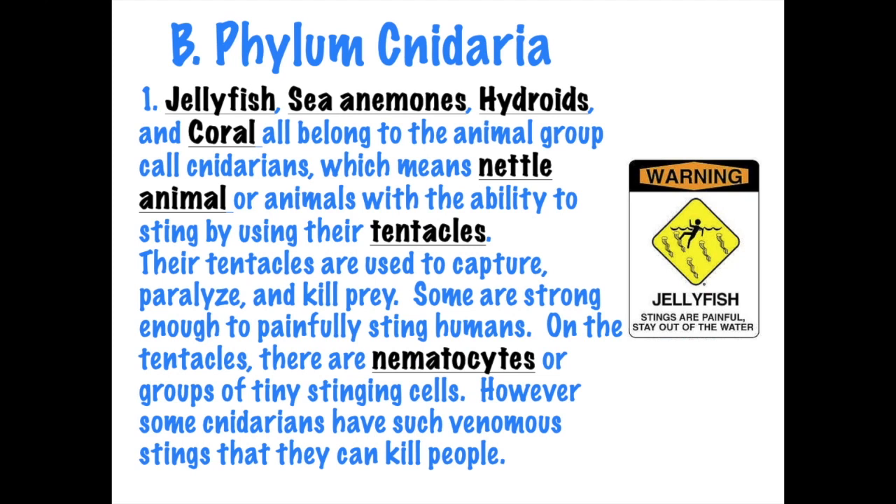The nematocytes are found on the tentacles. Because these animals have nematocytes, they are called nettle animals. 'Cyte' means cell, and 'nemato' refers to stinging, so the little stinging cell is a nematocyte. The animal that has nematocytes is a nettle animal, and these nematocytes are usually located on the tentacles.